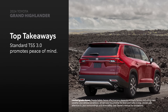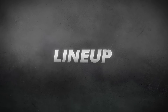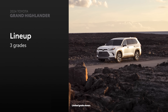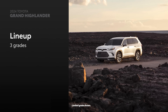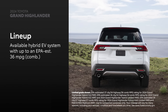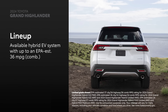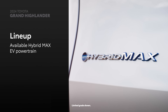Now let's put Grand Highlander and Pilot side by side. All new for 2024, Grand Highlander is available in three grades: XLE, Limited, and Platinum. Grand Highlander's XLE and Limited grades can be equipped with the highly efficient Toyota Hybrid System, which has an impressive EPA-estimated rating of up to 36 miles per gallon combined, while the powerful Hybrid Max electric system can be had on Limited or Platinum.